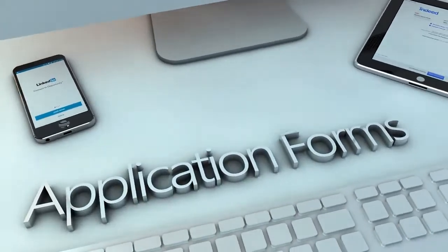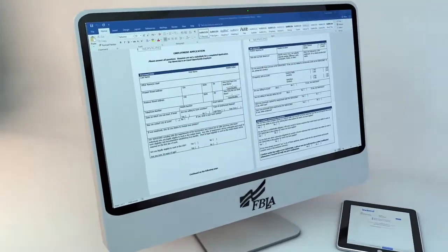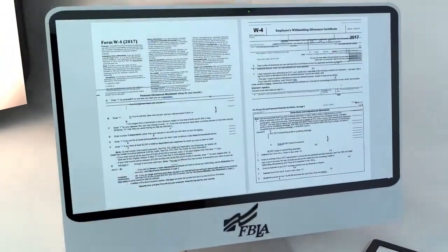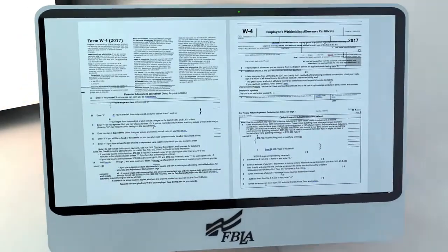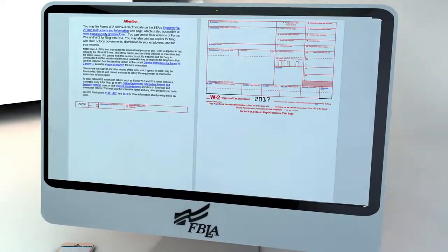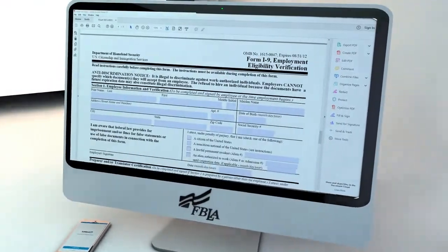In addition to a resume and cover letter, there will likely be additional application forms to complete. These forms will vary from company to company and can usually be filled out online or with pen and paper. Amongst the additional application forms, there will generally be a tax form to fill out. Examples of these would be W-4, W-2, or I-9 forms.